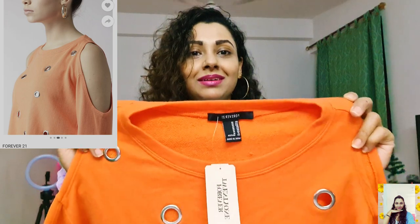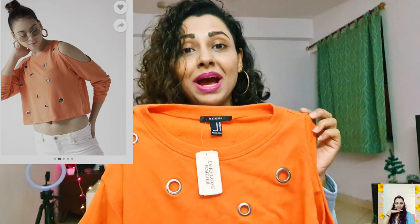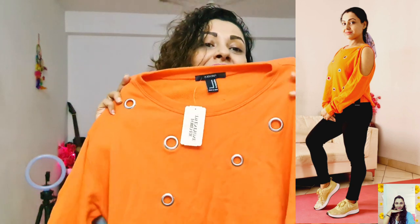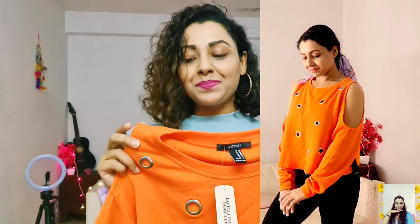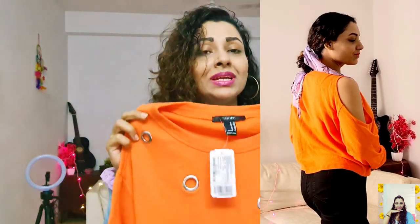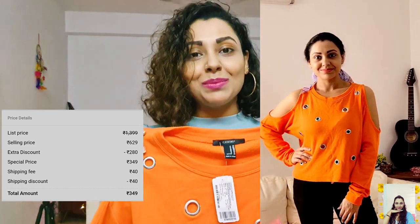This next one I bought from Flipkart and the brand is Forever 21. Just look at the color — these beautiful bright colors are made for winters and I love bright colors. It has cold shoulders and these round patterned holes are looking really cool. I think it will be perfect for light winter days, so if you're looking for light winter wear it's a must-try. I bought this one for only 349 while their actual price is 1399.